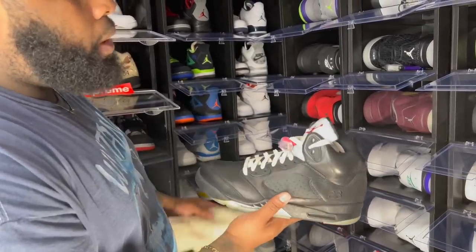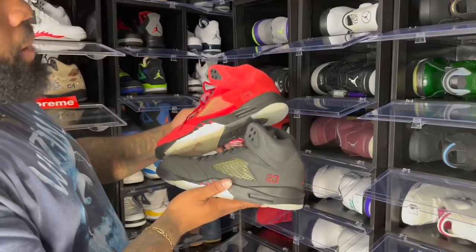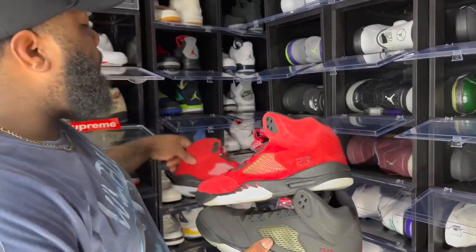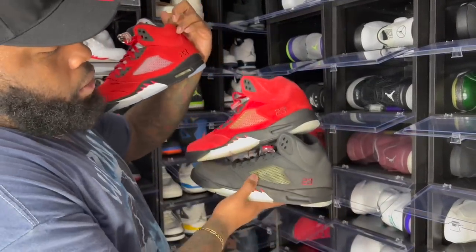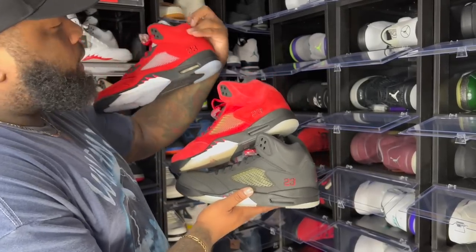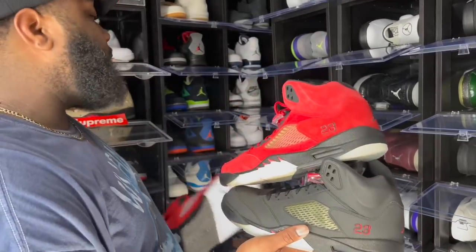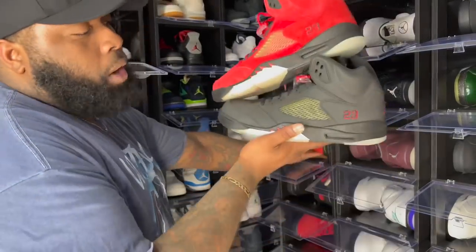If they dropped Bins right now I'd say they'd go for about $500. Raging Bull Pack — got the 2021s, my OGs, the 3M version, and the regular Raging Bulls. Still to this day one of the best DMP packs to ever drop.